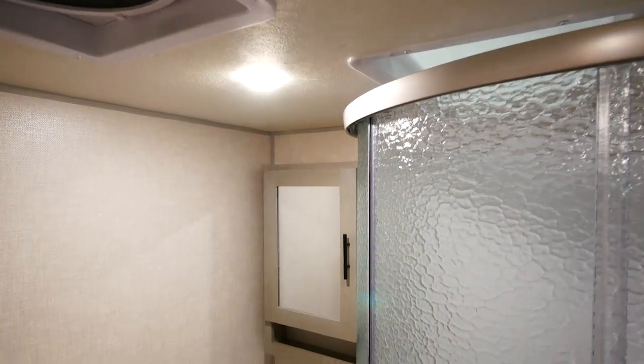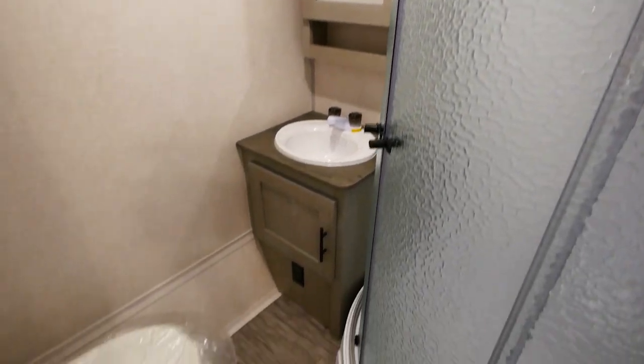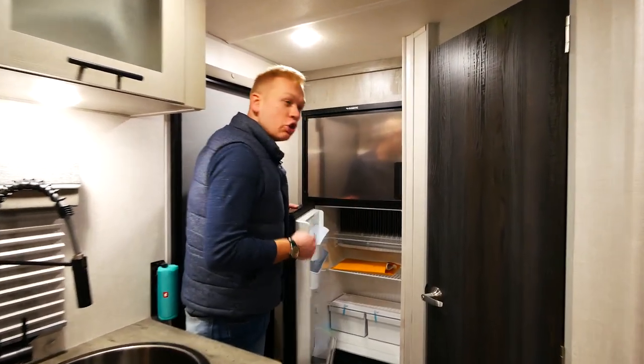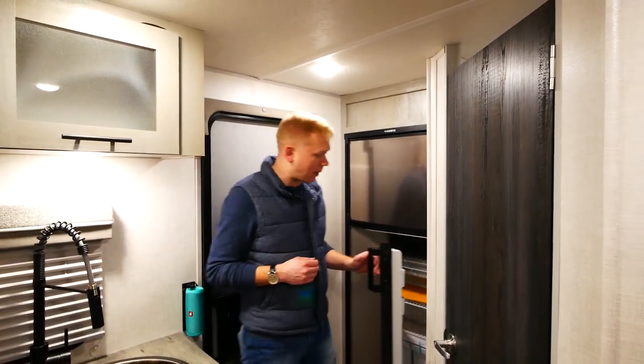Inside the bathroom we see we've got plenty of storage and plenty of space featuring a radius stand-up shower. Other great standard features on our Ibex include the upgraded six cubic foot two-way refrigerator that allows you to run off of both propane and shoreline power.